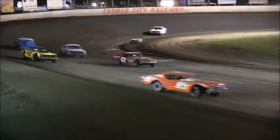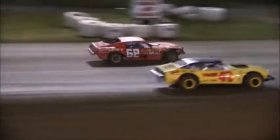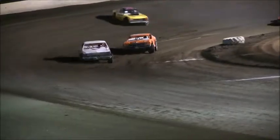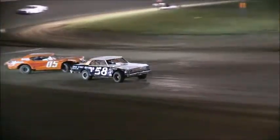Randy Lucas will come down for the white flag. One to go for Randy Lucas; second is Matt Raymer; good run for John Powell — Powell now to third in that 42 machine. Final lap. Cheer him on, race fans. Off turn four, your winner is Randy Lucas.